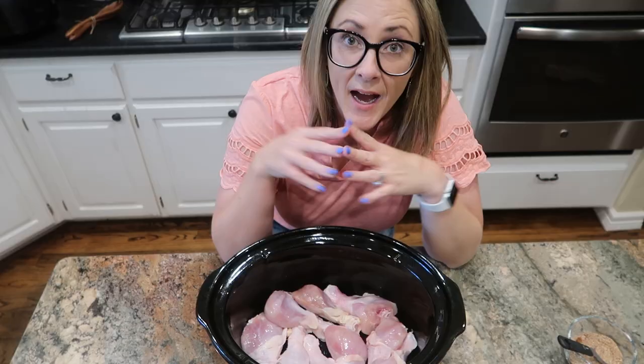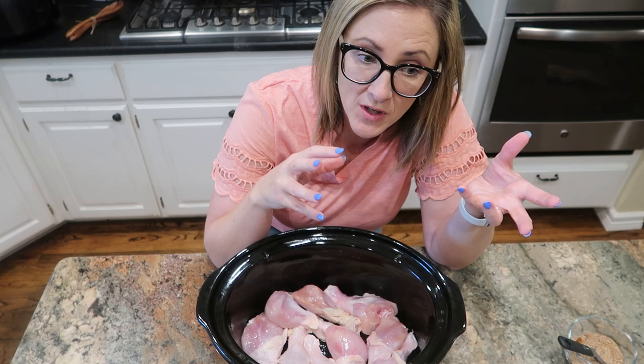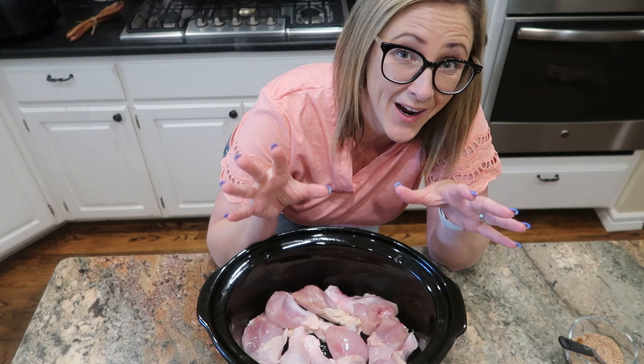I'm getting ready to prep some chicken legs for tonight's dinner. A lot of things you'd sometimes think of cooking on a grill — like hot dogs or foil packets — you can make those work in the slow cooker as well. Chicken legs or drumsticks are absolutely delicious from the grill or smoker, but sometimes I just don't want to stand out in 100 degree heat, so instead I use my slow cooker.